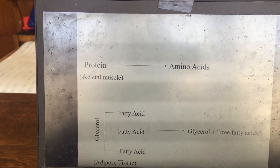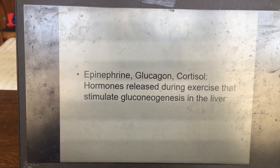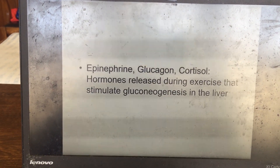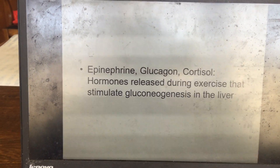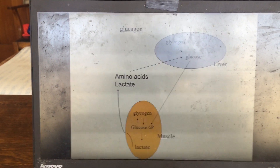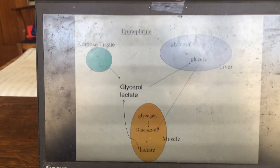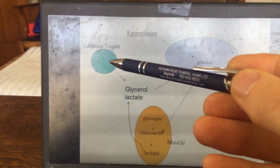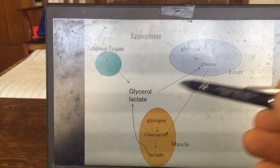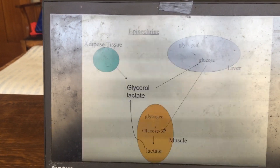During exercise, three hormones — epinephrine, glucagon, and cortisol — are released, and all stimulate gluconeogenesis in the liver. Glucagon helps the liver take up amino acids and lactate from the blood to feed into gluconeogenesis. Epinephrine acts on adipose tissue to break down triglycerides, releasing glycerol, and then stimulates gluconeogenesis from glycerol or lactate released from skeletal muscle.